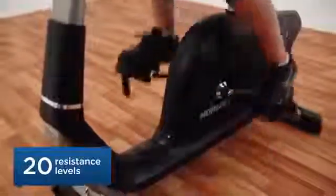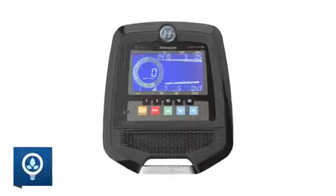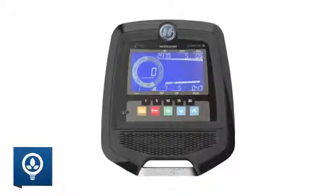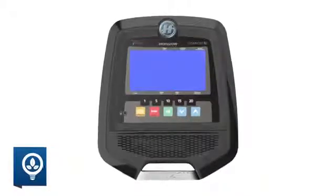To give you even better control of your workout, our induction brake provides accurate and consistent power output. When your workout is complete, the Energy Saver feature automatically switches the console into sleep mode after 15 minutes of inactivity.